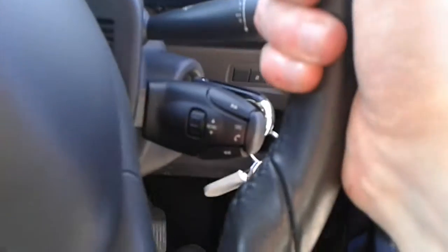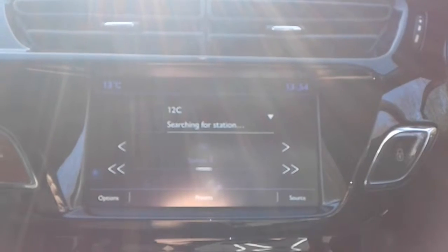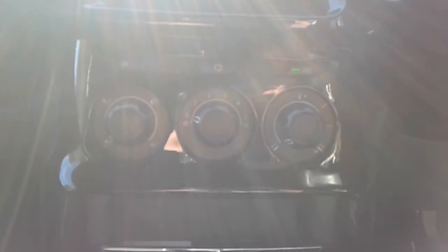There are steering wheel controls for radio and cruise control. The vehicle comes fitted with Bluetooth connectivity for your phone, FM, AM and DAB radio, air conditioning and a heated rear screen, five-speed manual gearbox, 12 volt outlet, USB port and AUX.